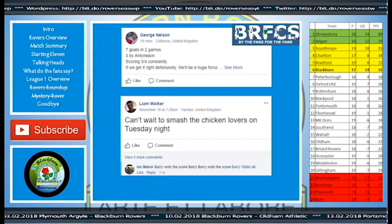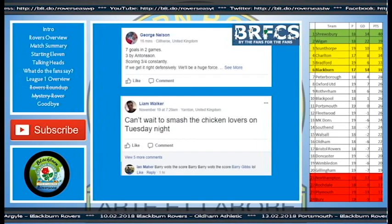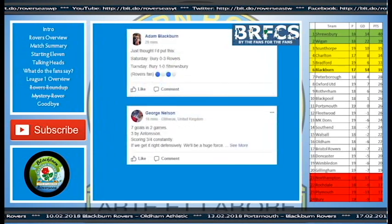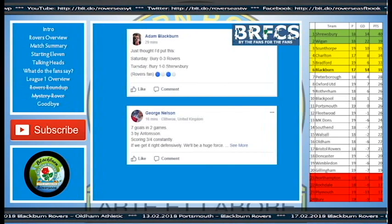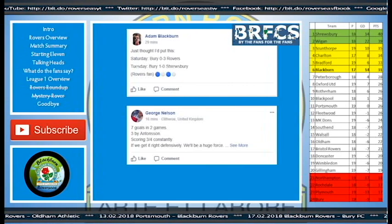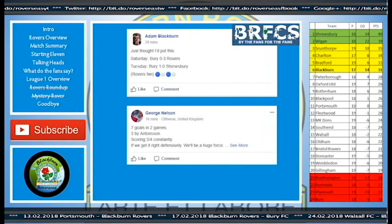Liam Walker said a couple of days back: 'Can't wait to smash the chicken lovers on Tuesday night.' Then Ian Meyer chips in: 'Barry, what's the score? Barry, Barry, what's the score? Barry Gibbs, lol.' Adam Blackburn — who has the best surname in the business — said: 'Saturday: Rovers three, Tuesday: Rovers one, Shrewsbury nil.' And he is a Rovers fan.